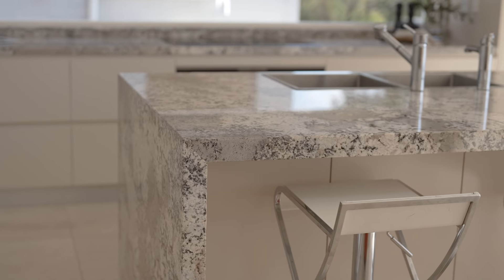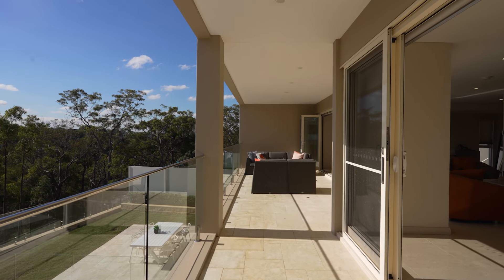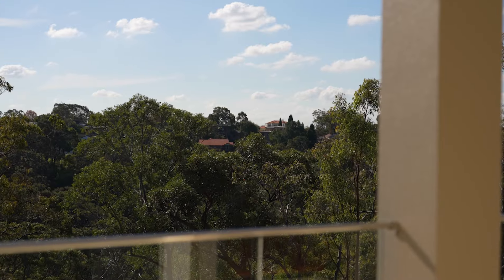The stylish entertainer's kitchen comes complete with a butler's pantry and it flows out to a huge entertaining balcony overlooking the tranquil leafy surrounds.